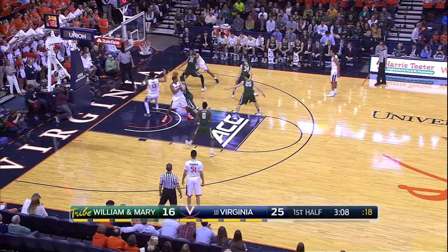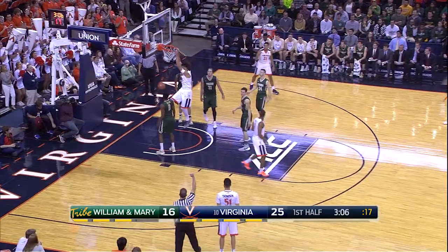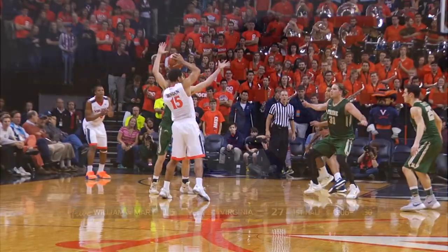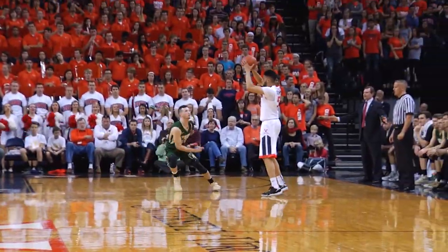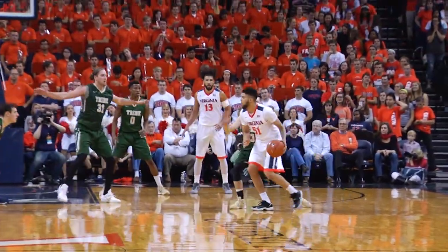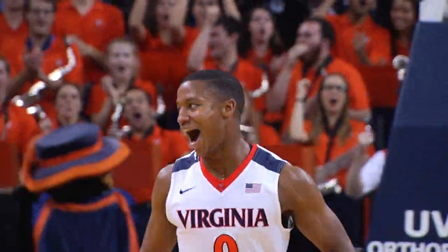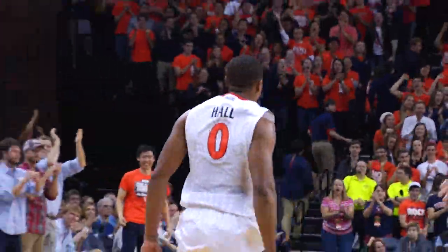Brogdon on the near wing, passes it off, down low. It goes to Gill — he draws the foul, sends it down with a two-hand flush. More zone defense now for William and Mary as the pass comes near way right to Thompson. Thompson dribbles, lobs it inside for Hoare, who sends it down with a two-hand jam on a beauty of an alley-oop.